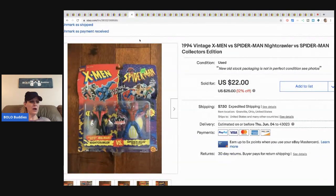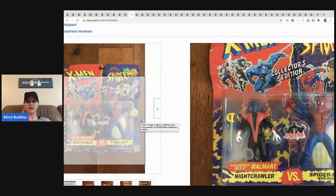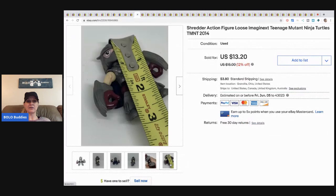This one I've had for a while — it's X-Men and Spider-Man from 1994, just little action figures. I had it on sale and it sold for twenty-two dollars plus shipping.